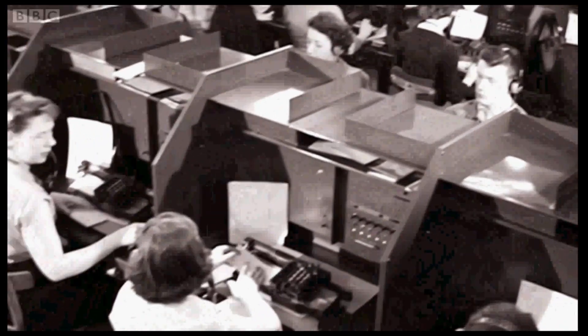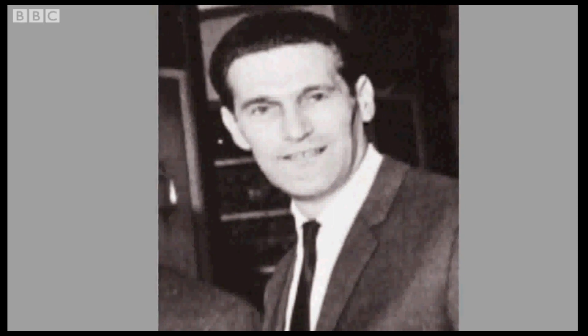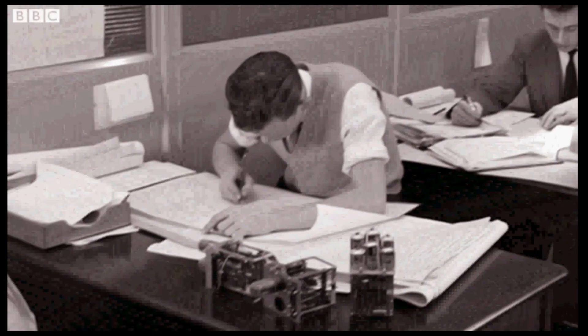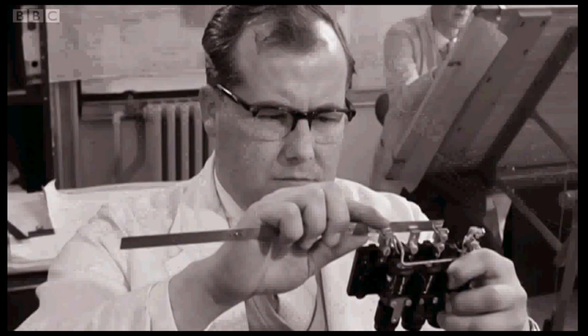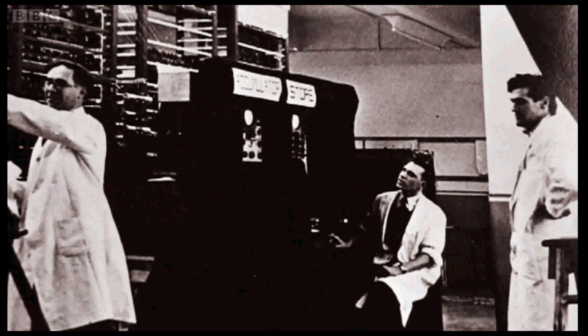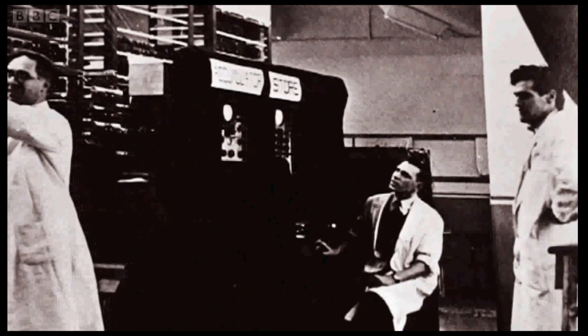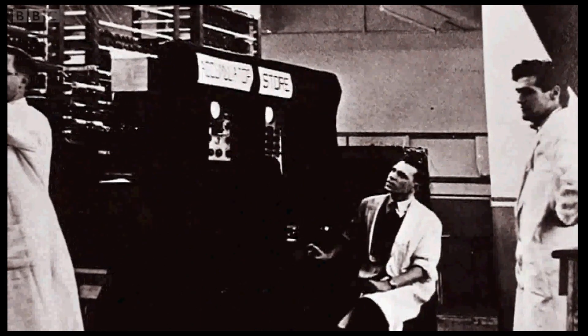Lyons thought the time had come to streamline their business. They hired Ernest Kay, a young electronic engineer, to work on a new project they'd cooked up. They heard about these peculiar machines being developed in America called computers, and being interested in the latest developments, they sent a team of people out to the States to find out what it was all about. They returned home brimful of new ideas. Ernest got down to work on building a computer for Lyons. It was called LEO, short for Lyons Electrical Office.